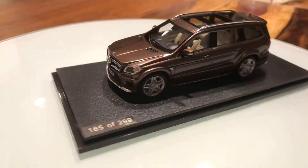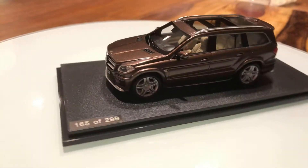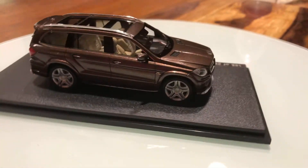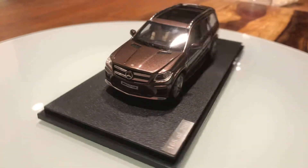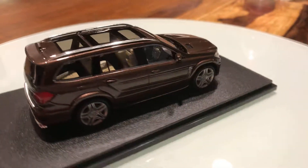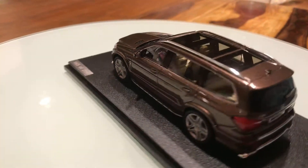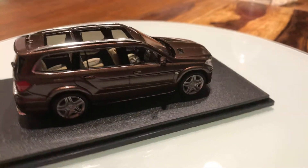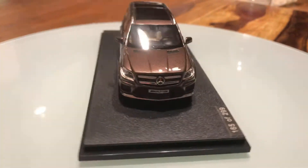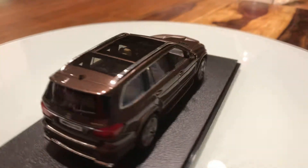In the rear there is the Mercedes-Benz GL63 AMG badging. Down here there are squared-off exhaust pipes, and in between there is a carbon fiber rear diffuser.